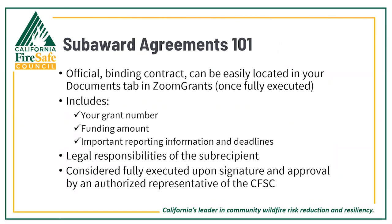The sub-award agreement is an official binding contract and can be easily located in your documents tab in Zoom Grants once it's been fully executed. It includes your legal responsibilities, your grant number — which is also a way to identify your project in Zoom Grants — your funding amount, and important reporting information and deadlines. It is considered fully executed upon signature and approval by an authorized representative of the California Fire Safe Council.